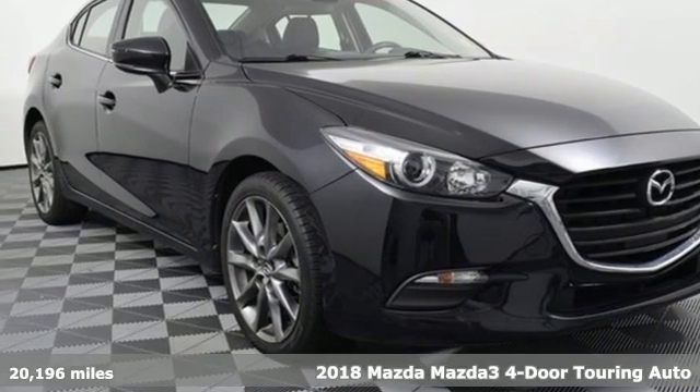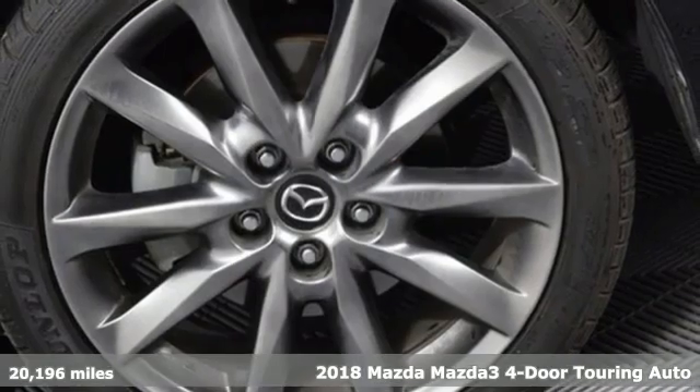Here's a 2018 Mazda 3 4-door. For all the things that drive you, there's Mazda.